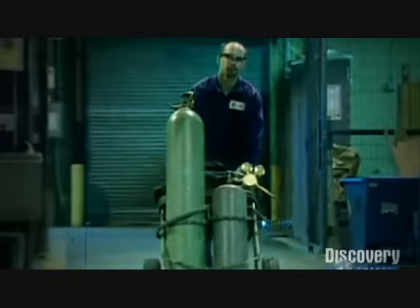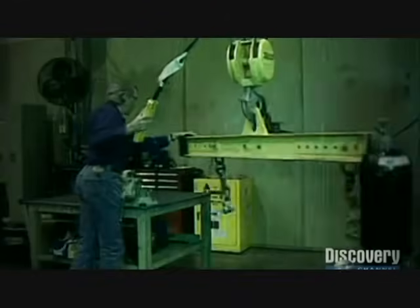High-pressure gas cylinders have been around for a hundred years, and legends of their destructive potential have been around for 99. But could a ruptured tank really burrow through a brick wall?